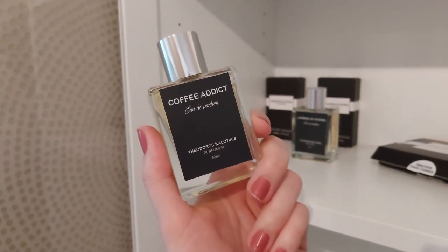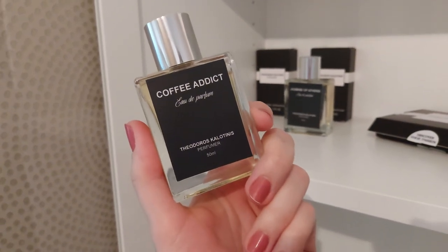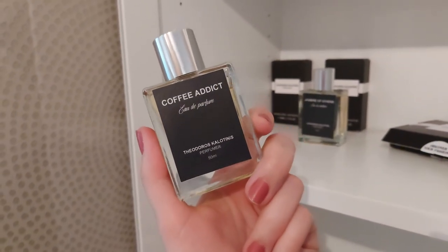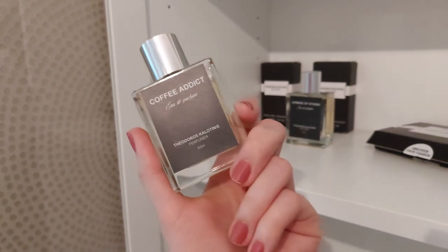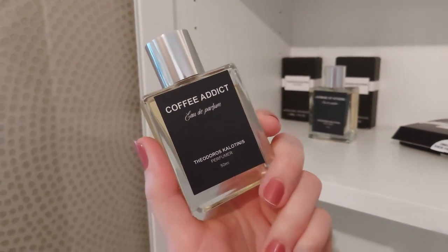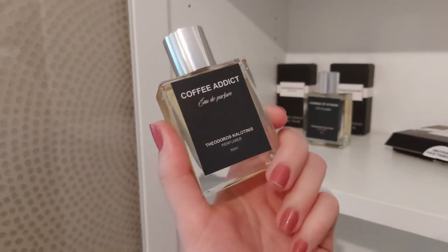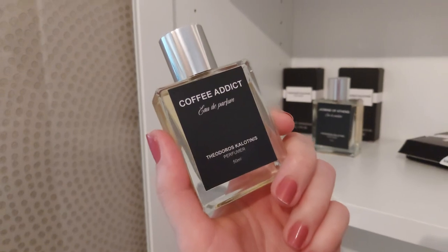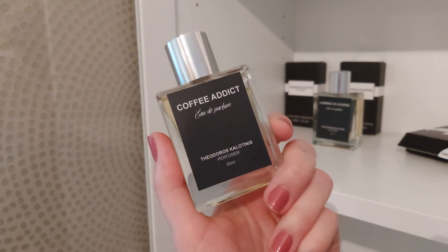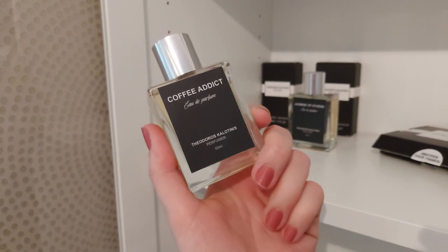That is maybe why I am not the biggest fan of it. I do enjoy it and have worn it a couple of times, but mainly when I've layered it with other scents — either with my Dolce & Gabbana The Only One just to bring out more of that coffee, because this is definitely mainly coffee and then caramel. So if you have a scent you want to add some coffee sweetness to, this is a great one to layer with. On its own, sadly, it is just way too gourmand for me.